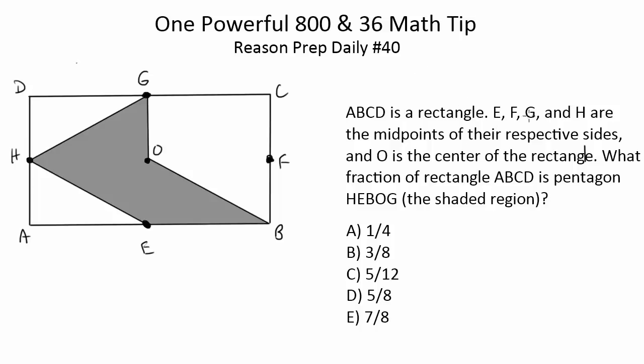ABCD is a rectangle. E, F, G, and H are the midpoints of their respective sides, and O is the center of the rectangle. What fraction of rectangle ABCD is pentagon HEBOG — in other words, the shaded region?